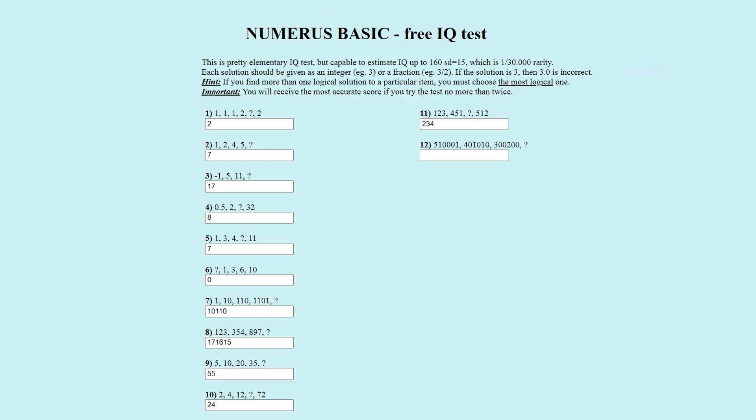Puzzle number twelve. The number sequence is five hundred ten thousand and one, four hundred one thousand and ten, three hundred thousand and two hundred, question mark. The officially correct answer is two hundred one thousand and ten. The leading digit (marked in red) decreases by one each step: five, four, three, two. The other five digits (marked in blue) have two ones and three zeros; the left one moves right and the right one moves left — starting at positions one and five, then two and four, then both at three (adding to two), then four and two in the answer. Two hundred one thousand and ten is correct.